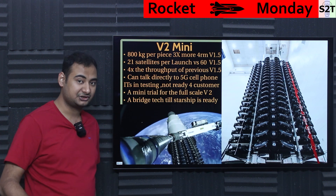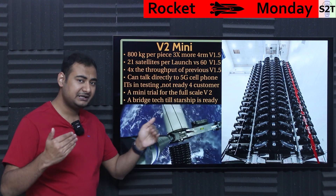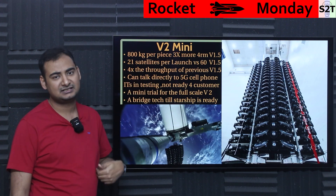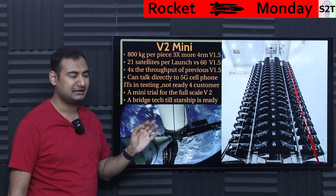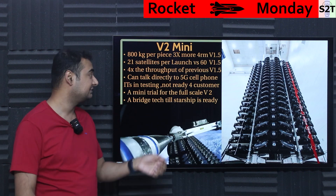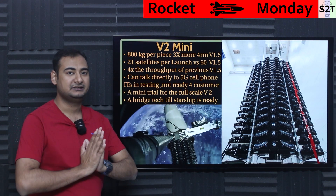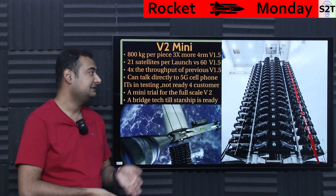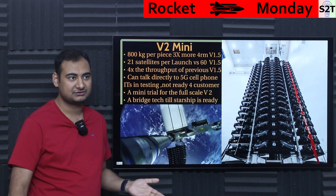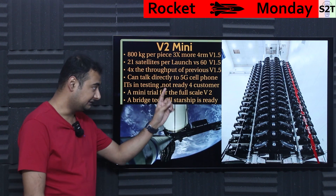They fundamentally need Starship for full-scale V2. With 21 satellites compared to 60 for V1, the numbers won't get much higher. But the throughput is 4x greater — each V2 mini satellite can handle the job of four V1 satellites. So even launching only 4,000 of them would yield much higher total throughput.